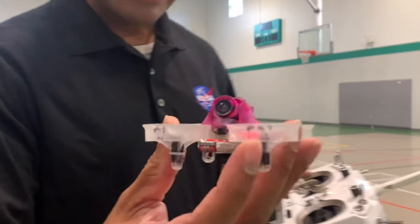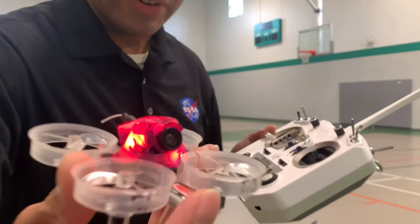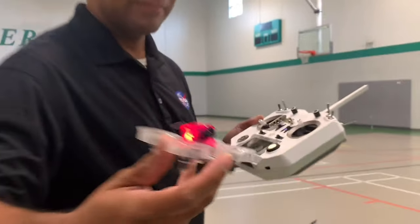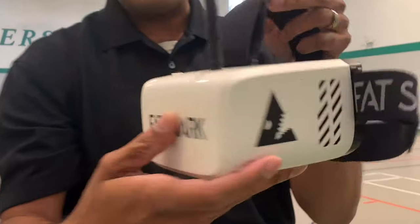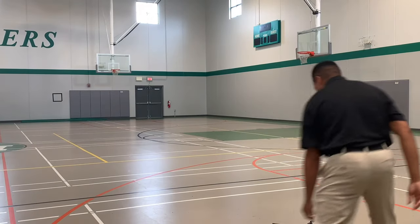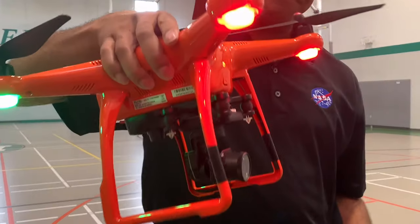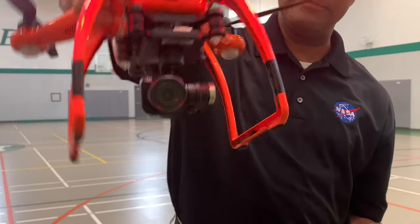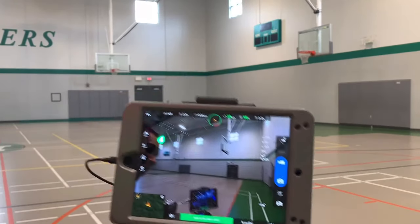So these are the drones that we use and these are the controllers that go with them. The fun thing about these drones is they've got a camera on the front. With these goggles you can see what the drone sees as it flies. This is another kind of drone — this one's quite a bit bigger and it's got the camera on the bottom, and just like the smaller ones we can see what the drone sees while it flies on the screen.